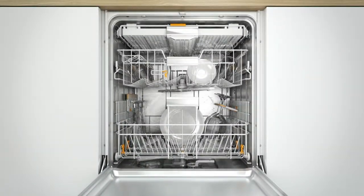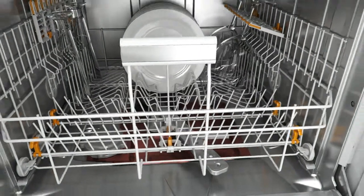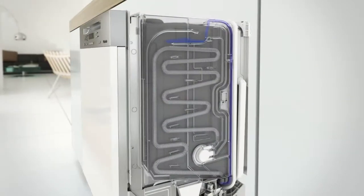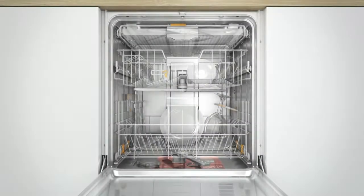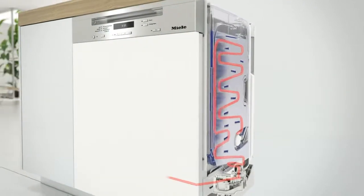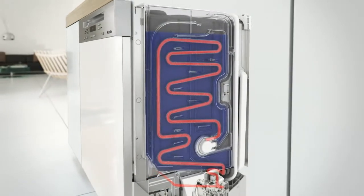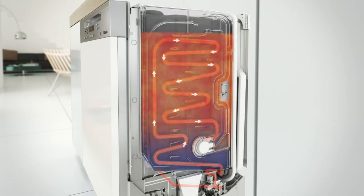At the end of the main wash, the hot water is used to preheat fresh incoming water instead of simply being discharged. Fresh water enters the Ecotech heat storage system, and hot water from the main wash is pumped through the coil. The hot water circulates through a separate circuit and transfers its heat energy to the cold fresh water. Once the exchange of heat is complete, circulation is halted and the now cooler used water is discharged.